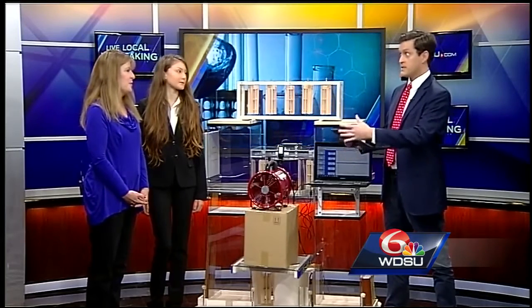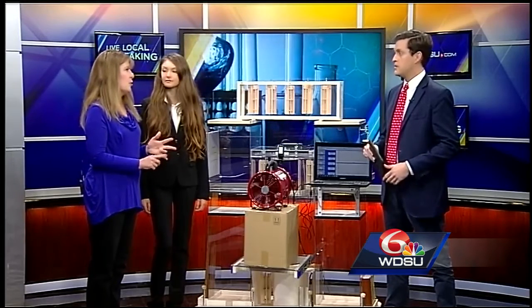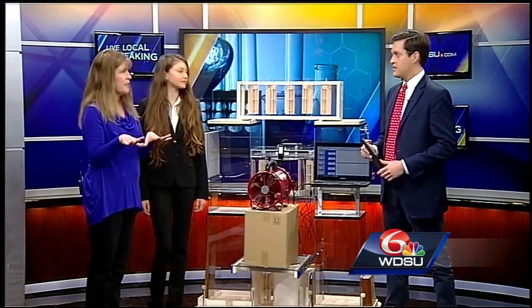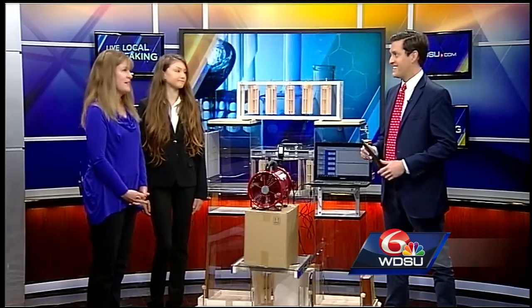And it's not just your school — this is kids from all over, correct? Yes. Plaquemines, St. Bernard, Orleans, Jefferson, and these are all top projects who have competed at their schools and they're advancing on. So it's the best of the best.